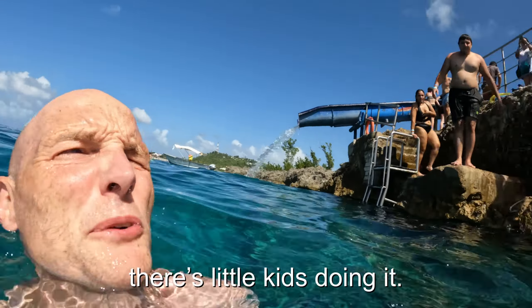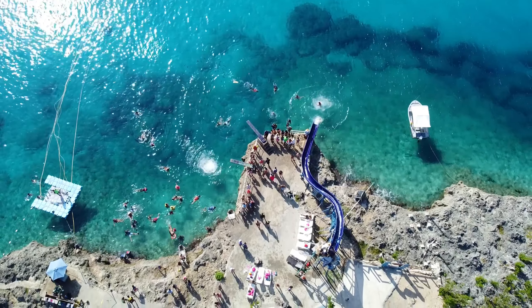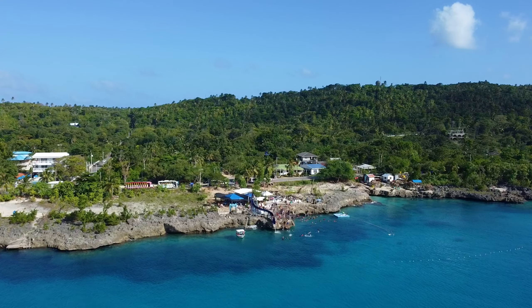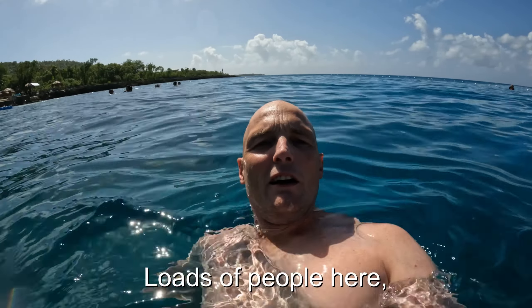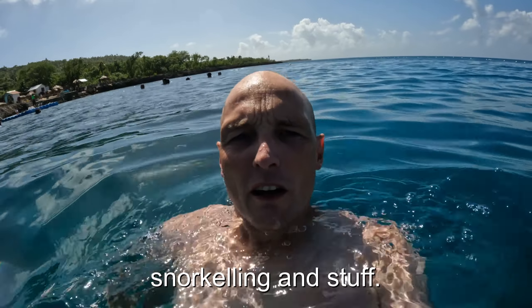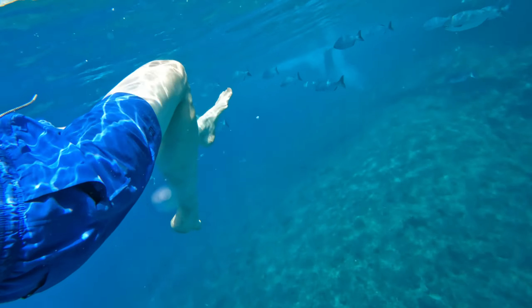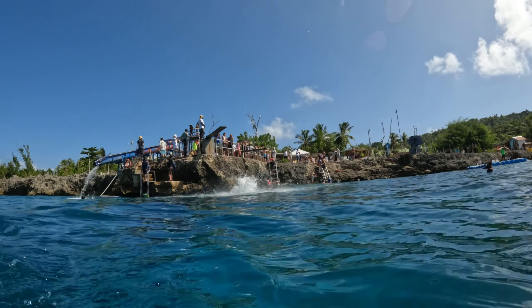It's pretty cool at this place. There's loads of people here jumping in, going down the slide, snorkelling and stuff. I don't think you really need a snorkel though because I can see to the bottom anyway — the water is so clear, it's unbelievable. Okay, that's enough of that silliness now. It's getting too busy, too many kids with no manners. Time to go.